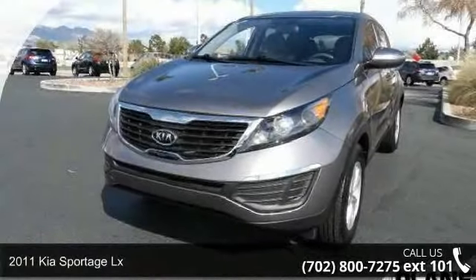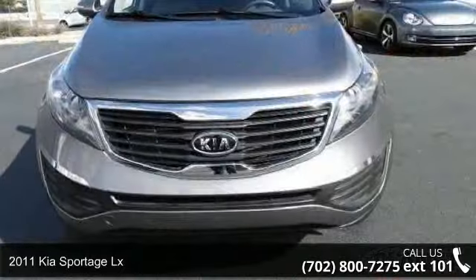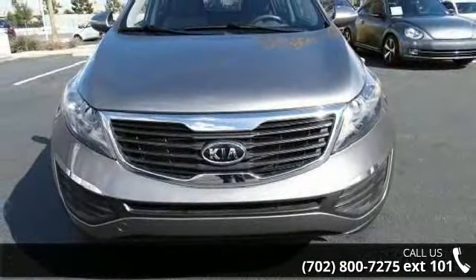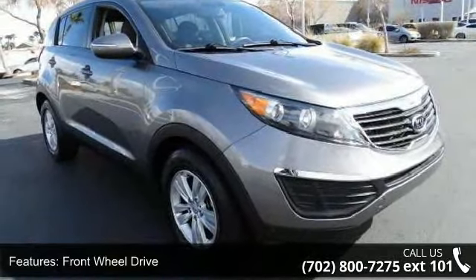Imagine yourself in this 2011 Kia Sportage LX. This may be the set of wheels you've been looking for. This vehicle comes with a reliable 4-cylinder engine connected to a smooth-shifting automatic transmission.